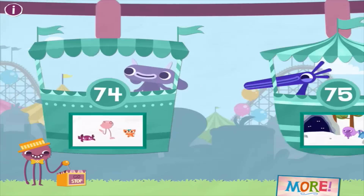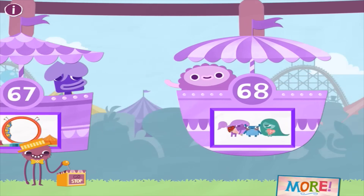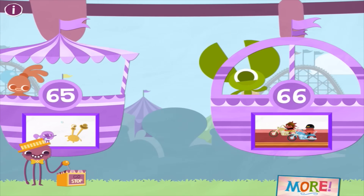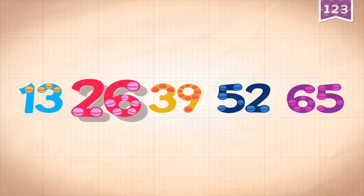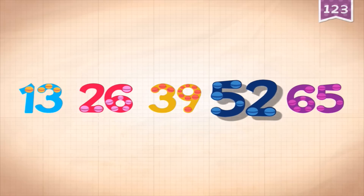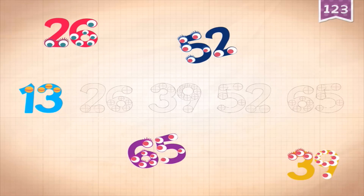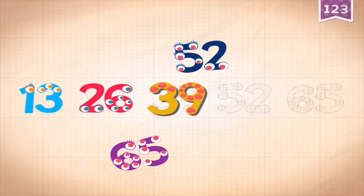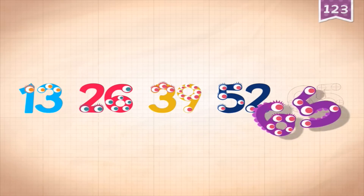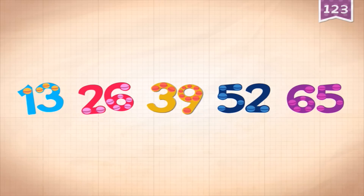Let's try 65. Count by 13: 13, 26 - this is clever - 52, 65. So with the higher numbers we're learning multiples. We can count in multiples of 13.